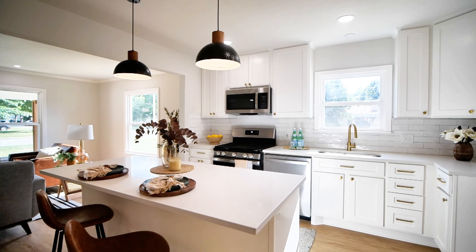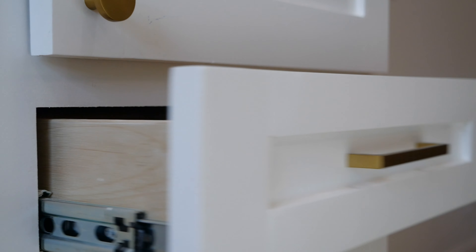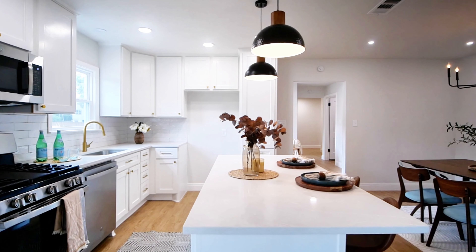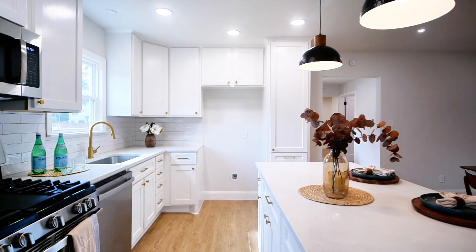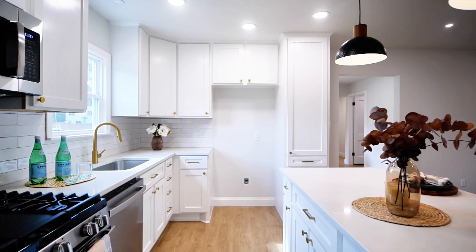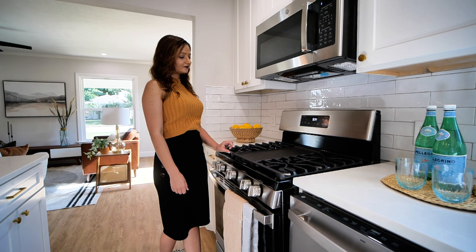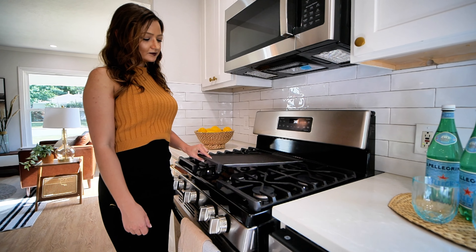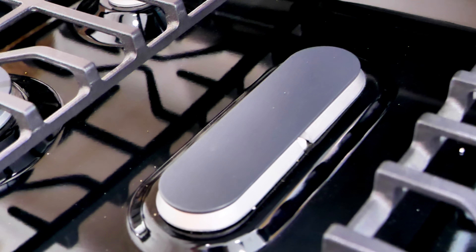Your custom kitchen includes brand new appliances and soft-close kitchen cabinets with pull-out shelves in the corner to maximize storage space. I love this gourmet five-burner gas stove.